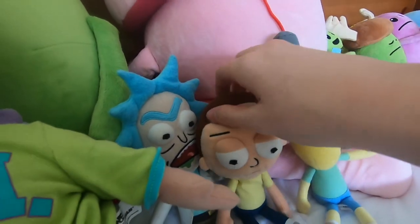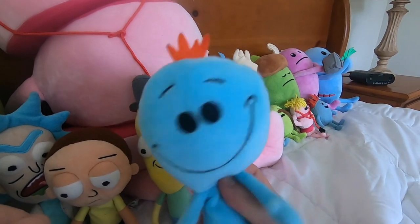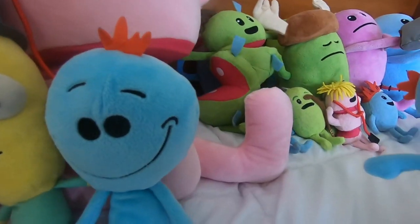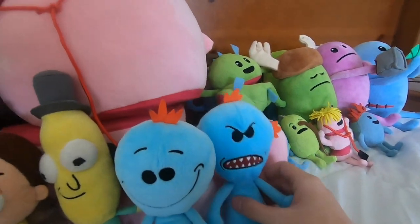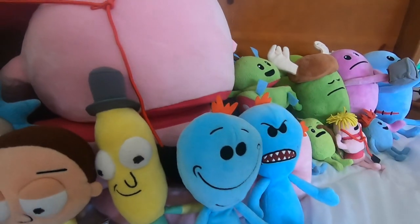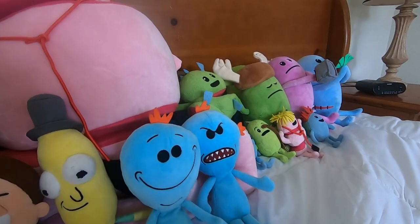We have Mr. Poopy Butthole, of course. I'm Mr. Meeseeks, look at me - existence is pain to a Meeseeks. Dude, I need to start watching Rick and Morty more, like the old seasons, because my voice really does suck.